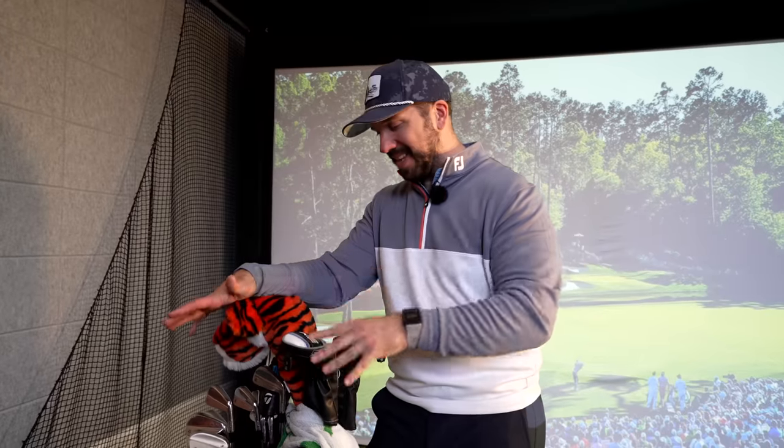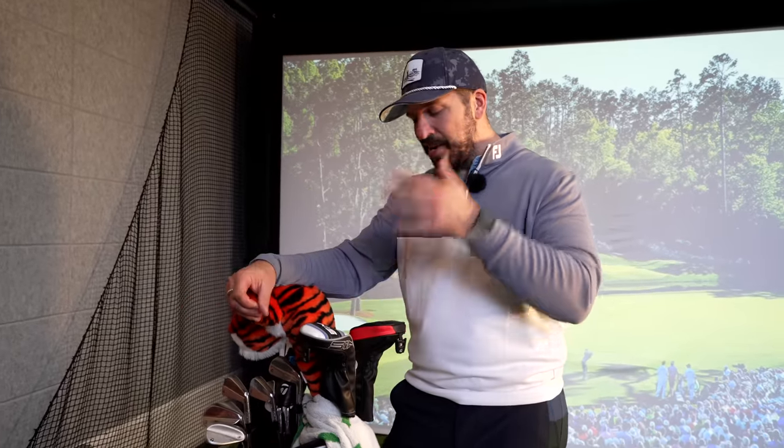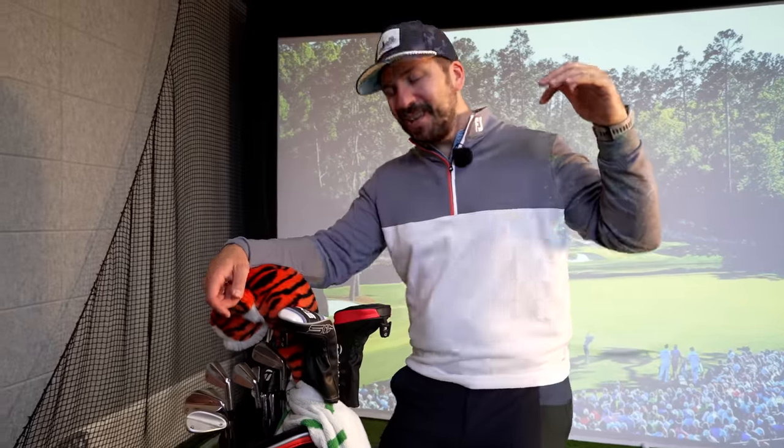Absolutely loved getting my hands on these clubs again today. It's brilliant to have Tiger back — the world of golf simply is not ready for him to stop playing, and I'm not sure it ever will be. The greatest of all time is back on the links. That is so exciting. Absolutely smash that like button if you're excited about having Tiger back, and make sure you subscribe if you haven't already. See you next time.